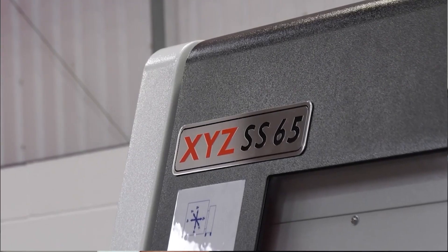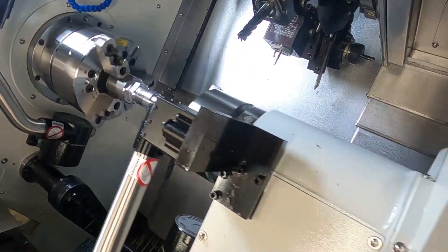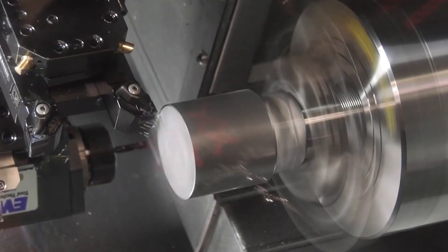So, new products — the one that we really want to shout about is the new SS65 lathe, which is our sub-spindle lathe. For customers that want to do single-operation components, they want to get a part off complete, this is the machine to look for.